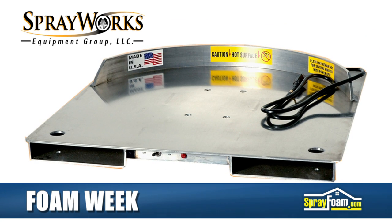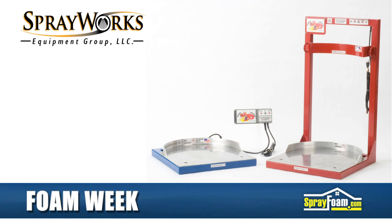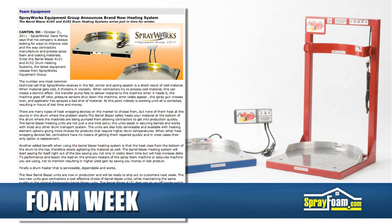These two new units give contractors a cost-effective choice of preheating systems while maintaining the same quality in the original SprayWorks Barrel Blazer units. You can read this complete story on SprayFoam.com.